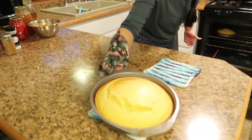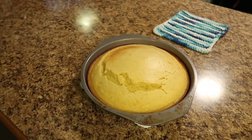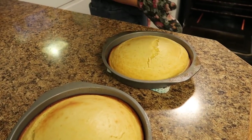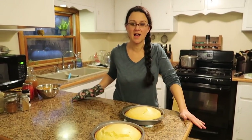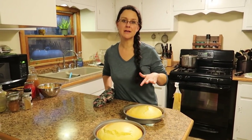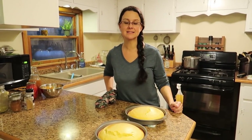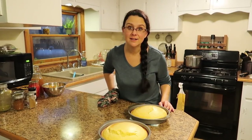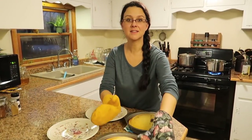Look at these gorgeous cornbreads! I just love to make cornbread. They are so pretty and so tasty. I'm going to let these cool a little bit and then flip them out onto plates. The girls can have some for a snack while we wait for the rest to have with dinner.